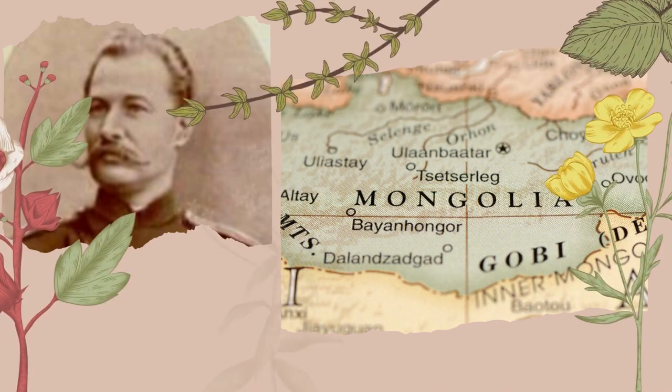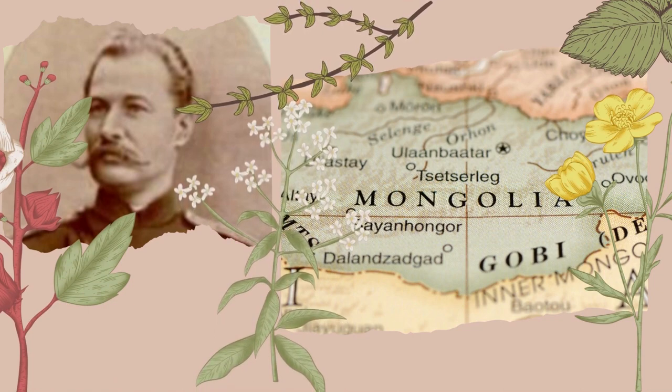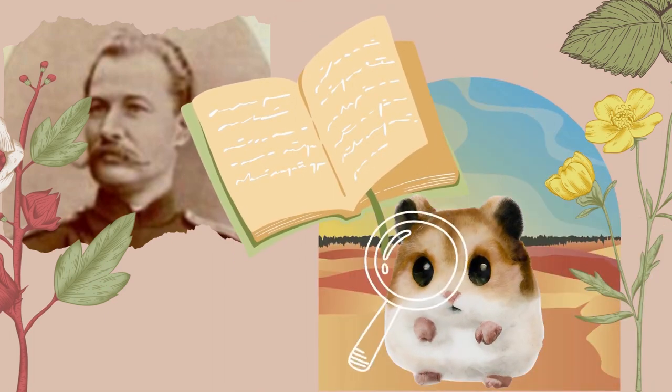Roborovsky led an expedition to Mongolia in 1894, researching fauna and flora, and came across this hamster species there. Unfortunately his writings aren't easily accessible, but it is likely that he described them and provided information about their habitat and any other observations.